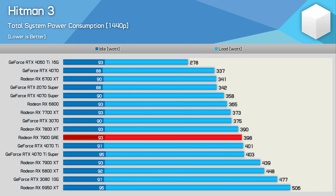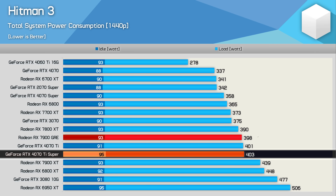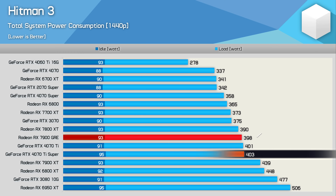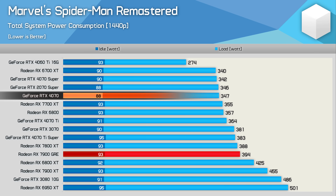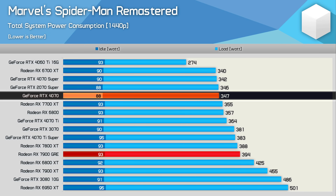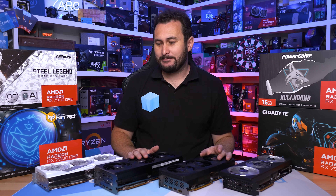For total system power consumption, in Hitman 3 the GRE pushed total system usage to almost 400W — comparable to the 4070 Ti Super and 7800 XT — but the GRE was 26% slower than the Ti Super, so power efficiency isn't great. In Spider-Man, total system draw again reached almost 400W, representing a 14% increase in power usage over the RTX 4070 for just a 3% performance increase.